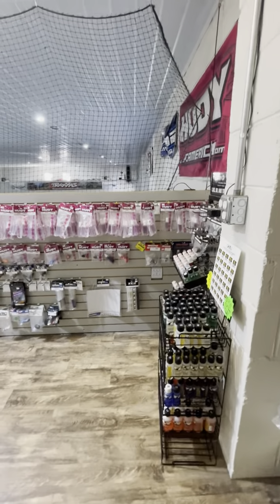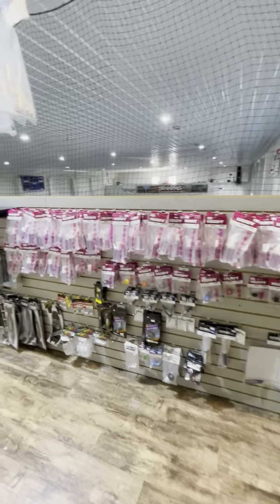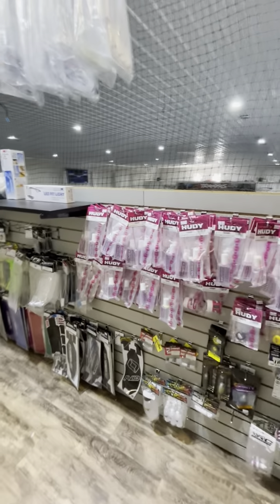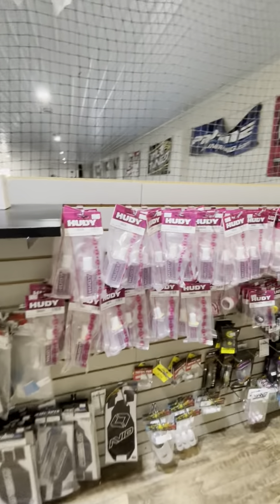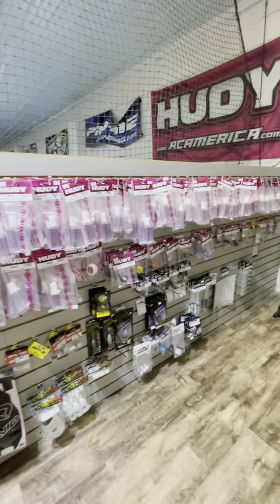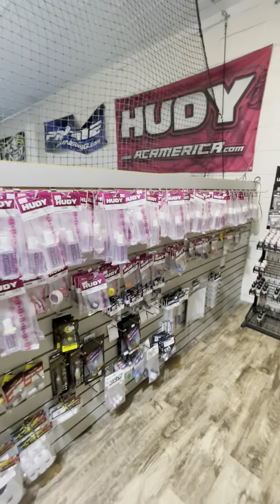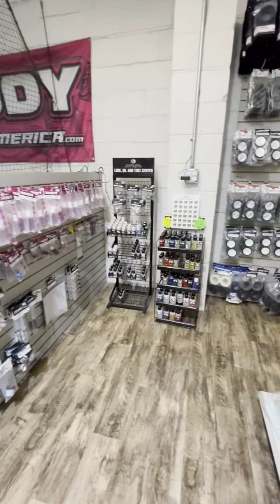As far as oils go, they're all right here. Most people like the Hudy stuff, so that's what we keep in the most. If you need any oils, we pretty much have anything from a thousand weight — I think we have up to a million — so we do have a million if you need a million diff weight.